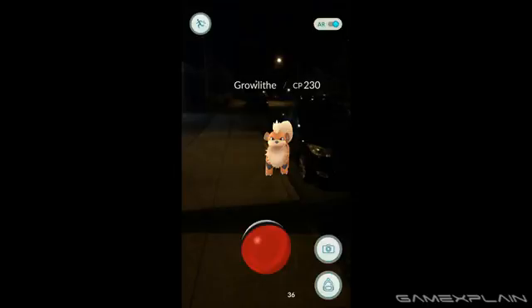So if you found a Growlithe in one place before, another may very well appear there again a few hours later. The exact time is currently unknown though, but it's something to test for yourselves with the Pokémon around you.